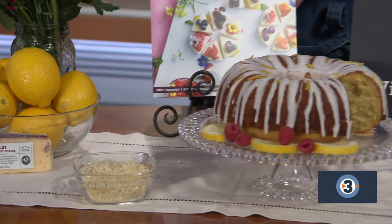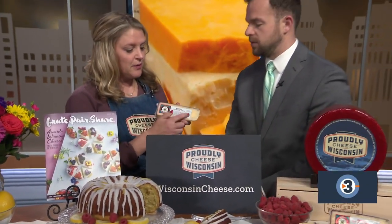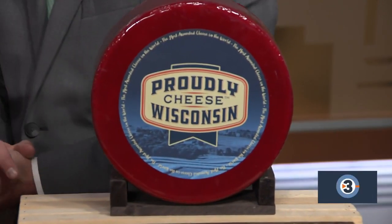It's also made by a Wisconsin master cheese maker, so I always bring nothing but the best. Those are the labels you want to look for in the store — the master cheese maker mark or the Proudly Wisconsin logo. Wisconsin is the only state that has master cheese makers, and it's an elite class. We just graduated 10 additional cheese makers in April. It's a pretty big deal here in Wisconsin.